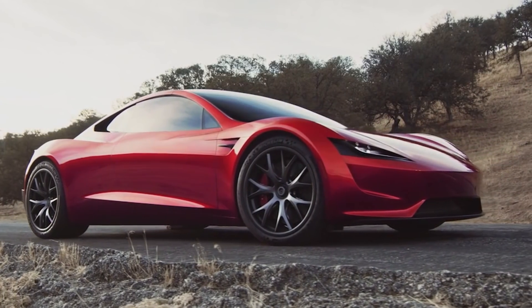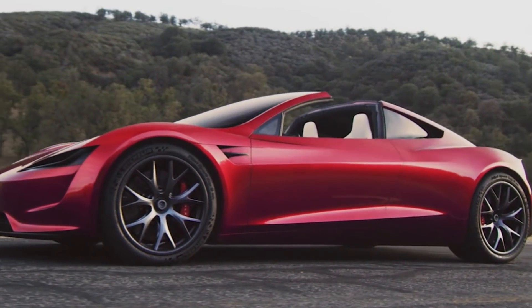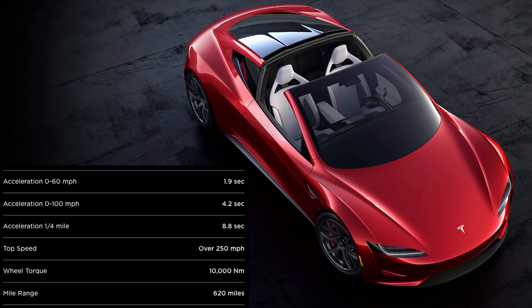Tesla originally announced the Roadster in 2017 and it was supposed to come out in 2020, but with a ton of delays and some production issues, the Roadster has been pushed off to 2023. What we know about the specs from 2017: it'll have a 620 mile range, a 200 kilowatt hour battery pack, top speed of 250 plus miles an hour, zero to 60 in 1.9 seconds, and a quarter mile in 8.8 seconds.